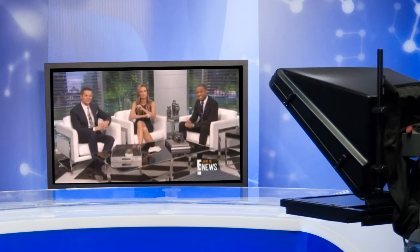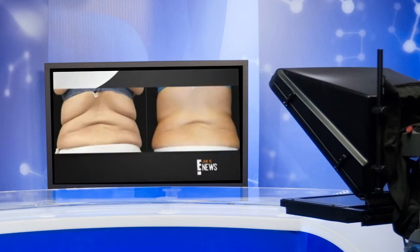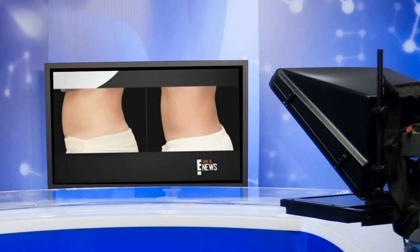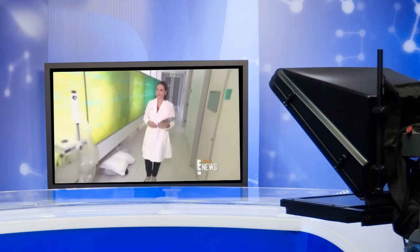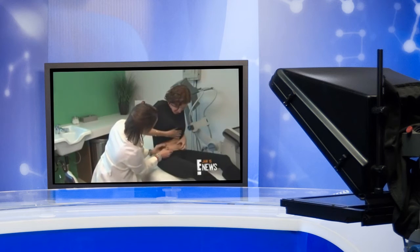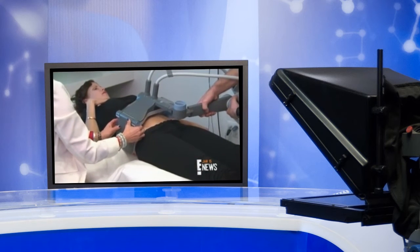Celebrity dermatologist Dr. Ava Shamban shows us how the new Vanquish Fat Burner works while at her Beverly Hills office. After making sure you're the right candidate, the simple non-invasive procedure begins by lowering the device over you. Dr. Shamban says radio waves then emit heat, which in turn shrinks fat cells.